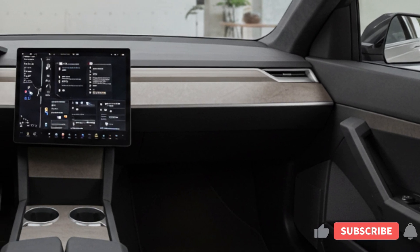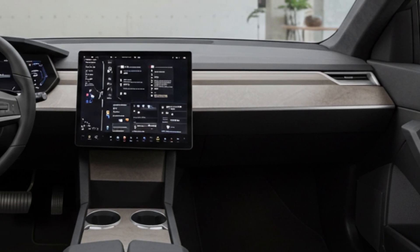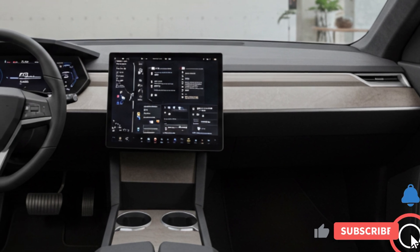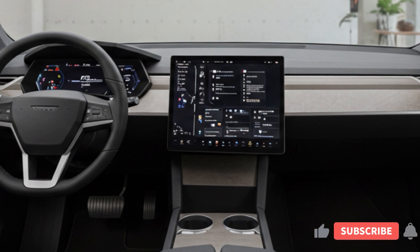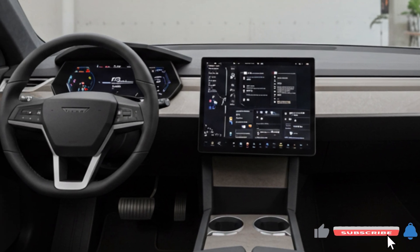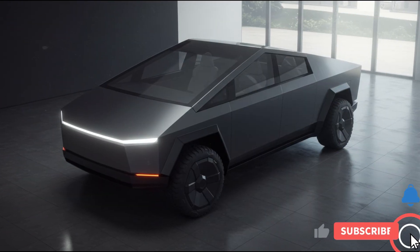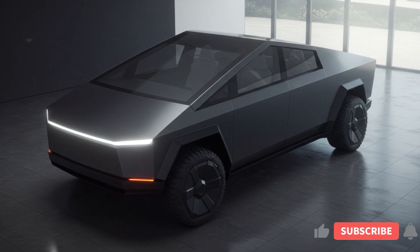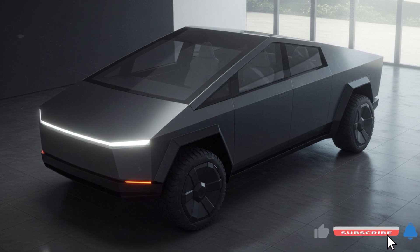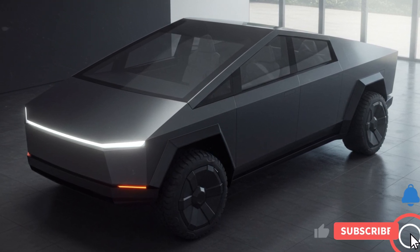The vehicle offers exceptional towing capacity, with the tri-motor variant capable of towing up to 14,000 pounds. The interior includes multiple storage compartments, and the front trunk provides additional space for luggage or gear.